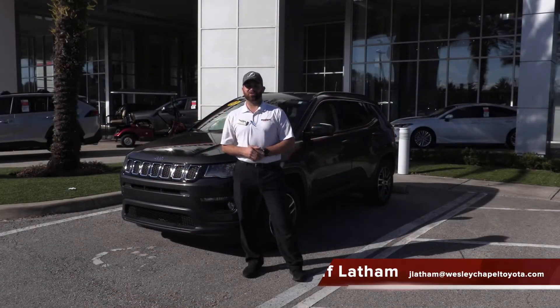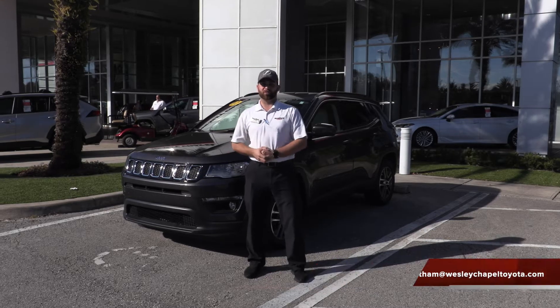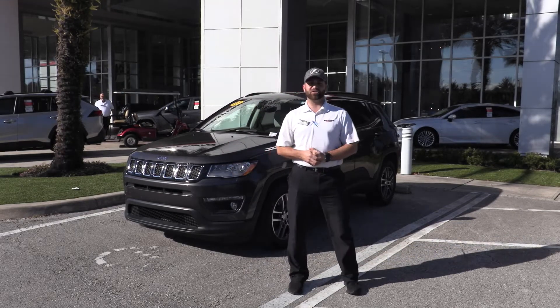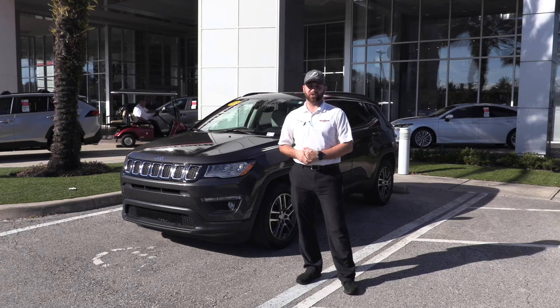Hey everybody, this is Jeff Latham here at Wesley Chapel Toyota. Thank you for joining me today. I want to show off one of our great pre-owned vehicles that we have in our inventory. Right here behind me is a 2017 Jeep Compass Latitude and it only has 20,000 miles on it.